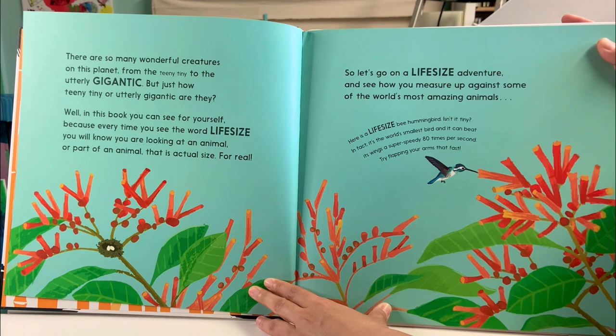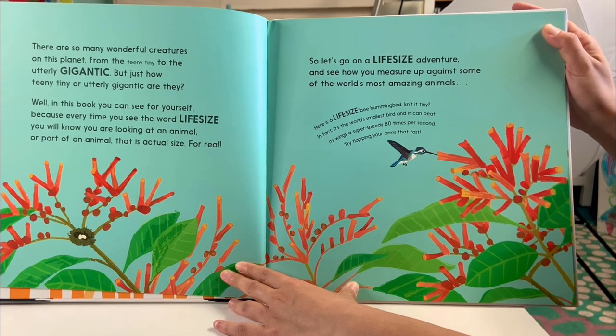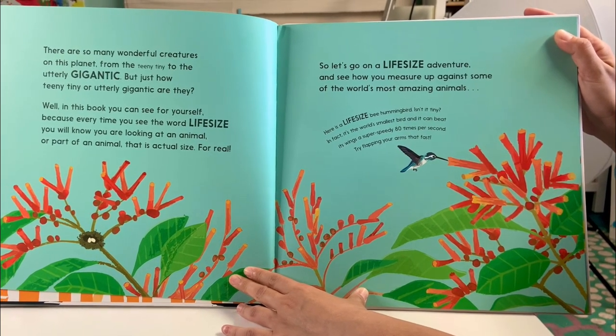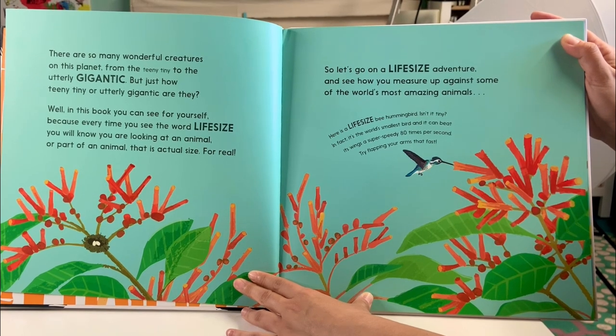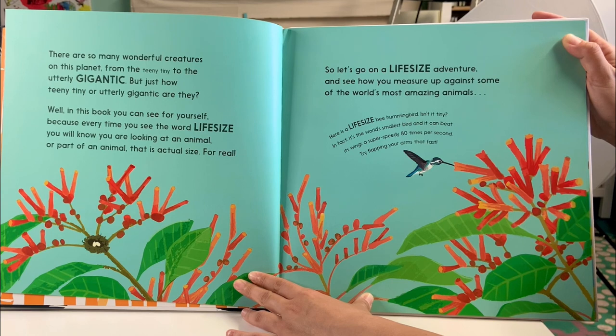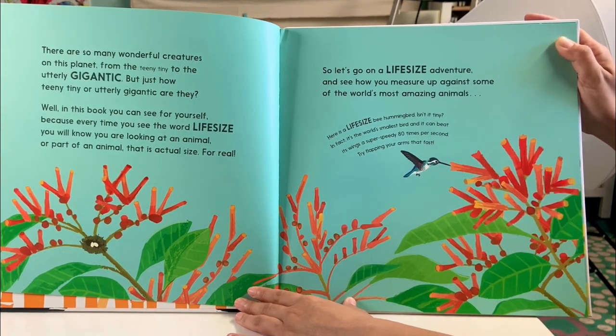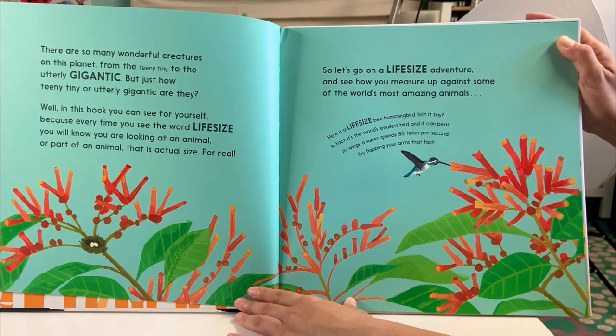There are so many wonderful creatures on this planet, from the teeny tiny to the utterly gigantic. But just how teeny tiny or utterly gigantic are they? Well, in this book you can see for yourself. Because every time you see the word life-size, you will know you are looking at an animal or part of an animal that is actual size. For real! So let's go on a life-size adventure and see how you measure up against some of the world's most amazing animals.